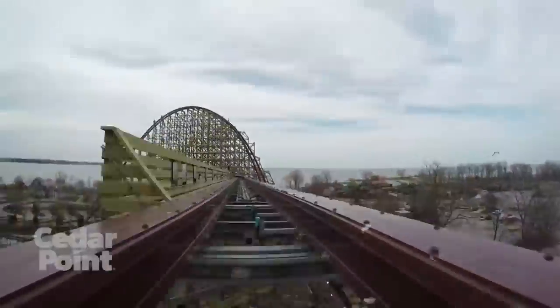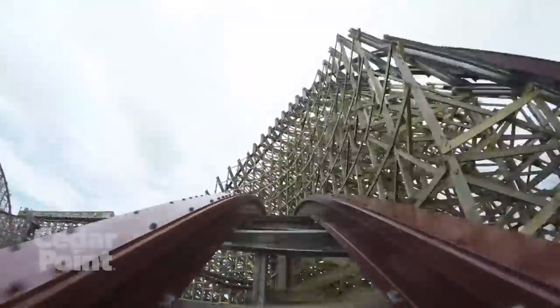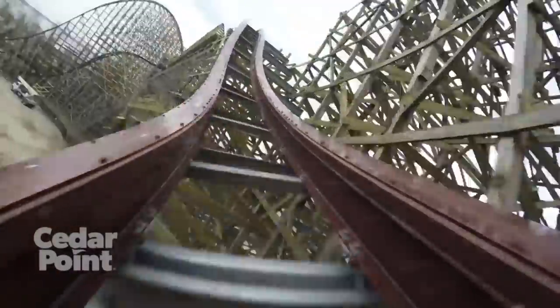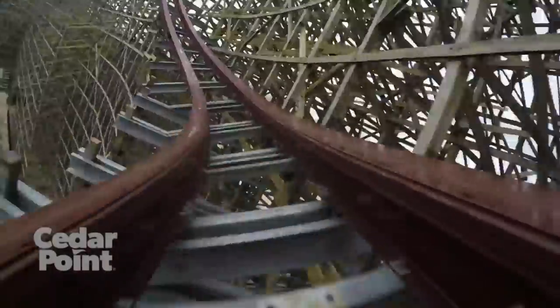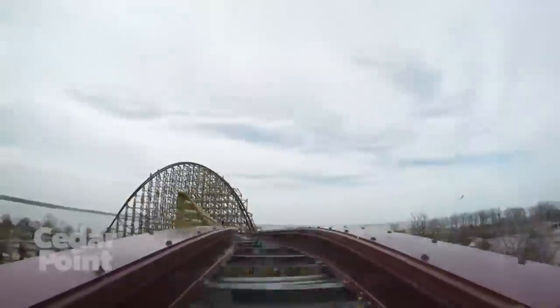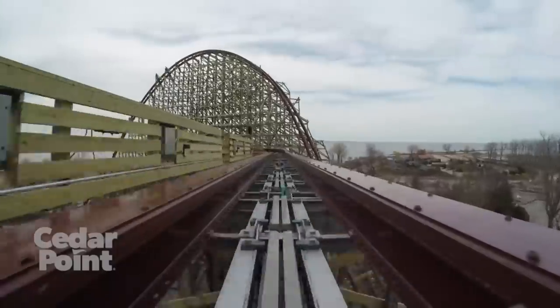Then comes the most brutal part of this ride — an insane, gigantic double up that twists you to the left and abruptly ejects you out of your seat all at the same time. The airtime here is brutal, which can be a good thing, but I will warn you: if you get stapled with those bulky RMC restraints, this double up will be quite painful. When you hit that airtime hill up into the mid-course brake run, you will feel an especially strong jolt of ridiculous ejector airtime.